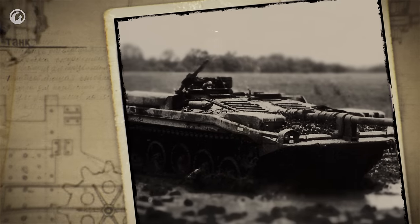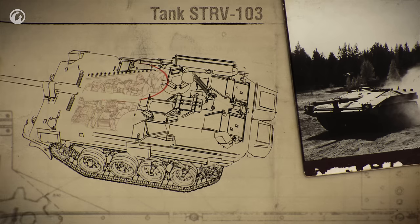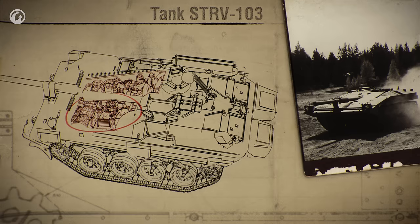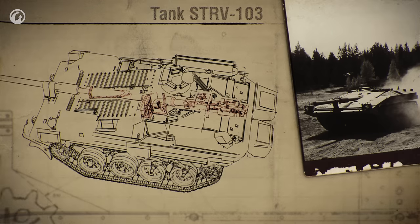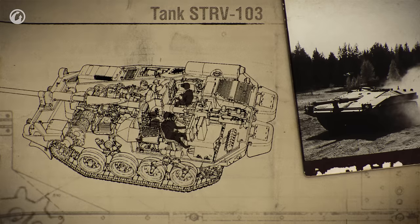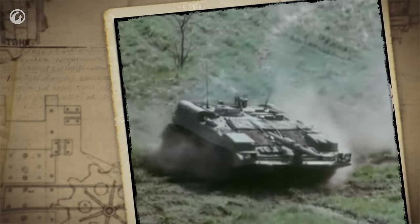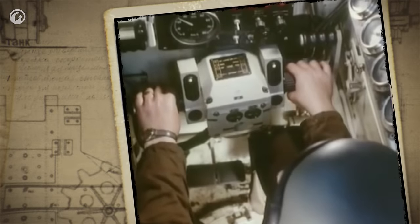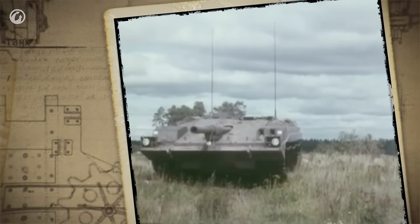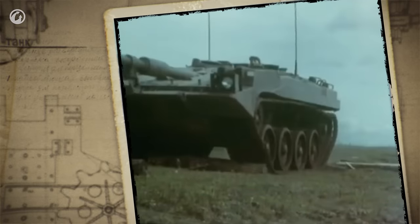The STRV-103 became a living legend due to its combined powertrain and internal layout. There was a classic diesel Rolls-Royce engine and a gas turbine Boeing engine in its engine compartment, working either autonomously or together. The gun ran along the axis of the whole hull, with the loading mechanism at the back. There were three crew members: driver, commander, and radio operator. This is the only tank in the world that can be driven and fired by one man — the commander can take over and both drive and fire the gun himself.